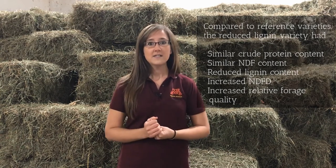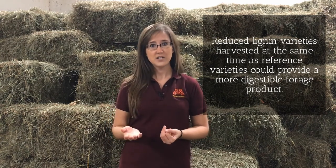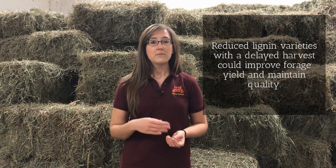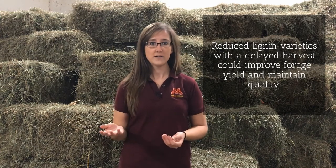This tells us that if harvested at the same time as reference alfalfa varieties, reduced lignin alfalfa could provide a more highly digestible forage product. If harvested under a delayed cutting schedule, reduced lignin alfalfa could improve forage yields while maintaining forage quality over time.